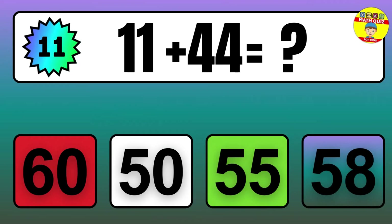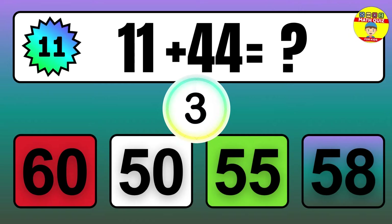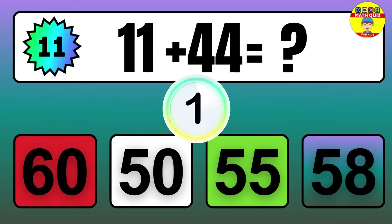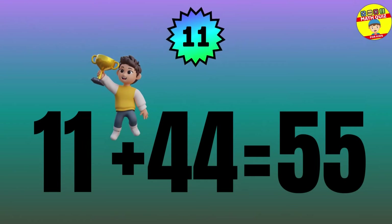Question: 11 plus 44 equals what? The answer is 11 plus 44 equals 55.